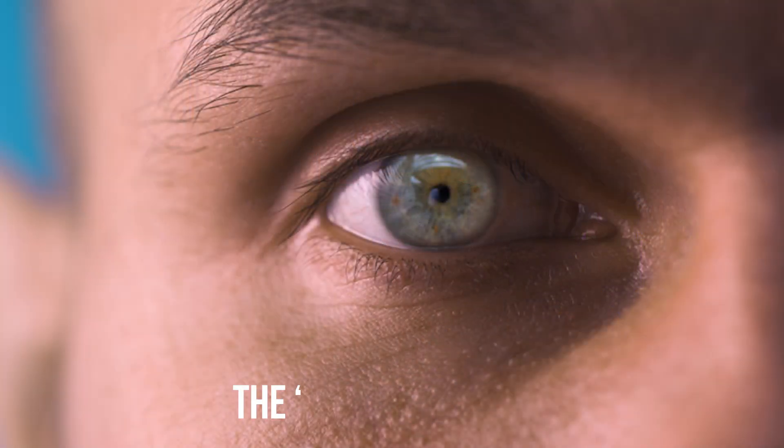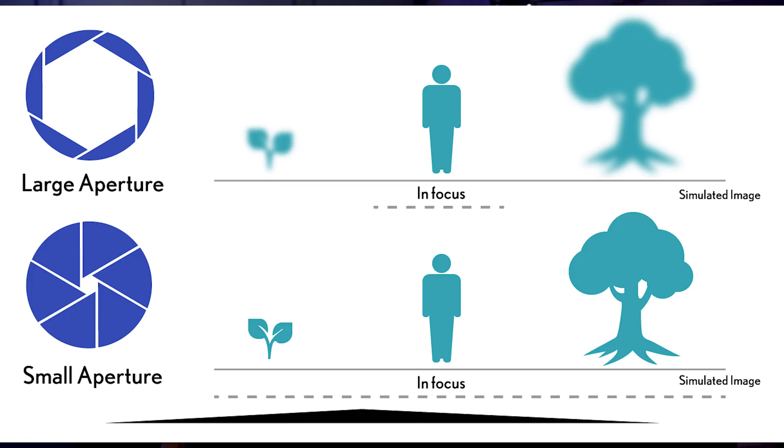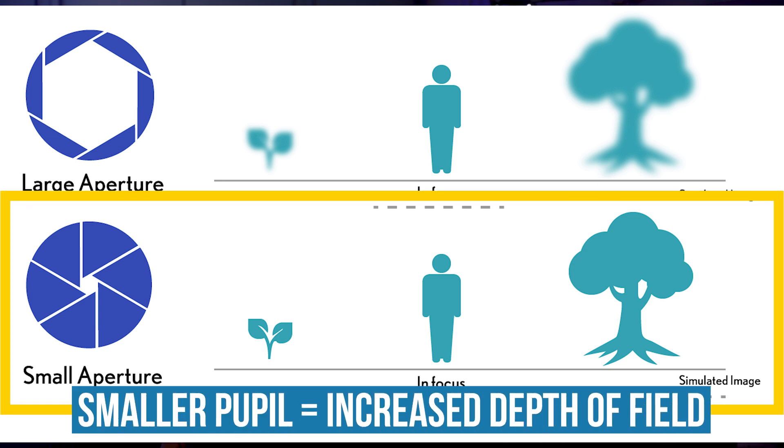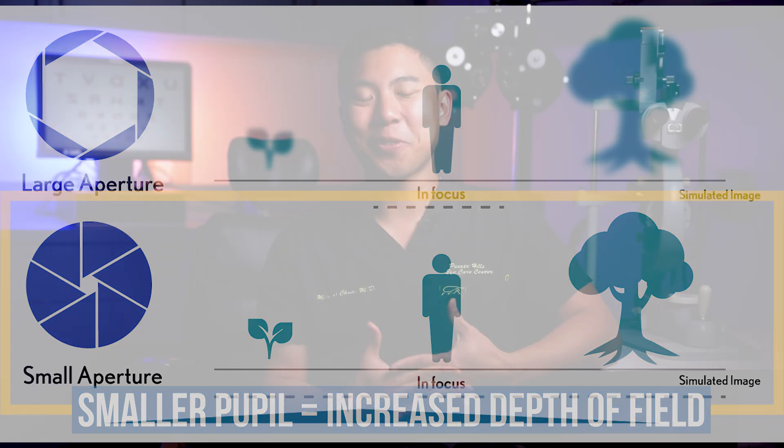When the pupil is smaller or constricted, it blocks out peripheral rays of light and narrows the beam of light that lands on our retina. This narrowing increases the depth of field, so both near and distant objects can appear sharper even in patients with presbyopia. You can actually create a pinhole effect for yourself — just curl your fingers so there's a small pinhole made by your finger, and when you look through it, you'll probably see that some fuzzy objects appear sharper or clearer.